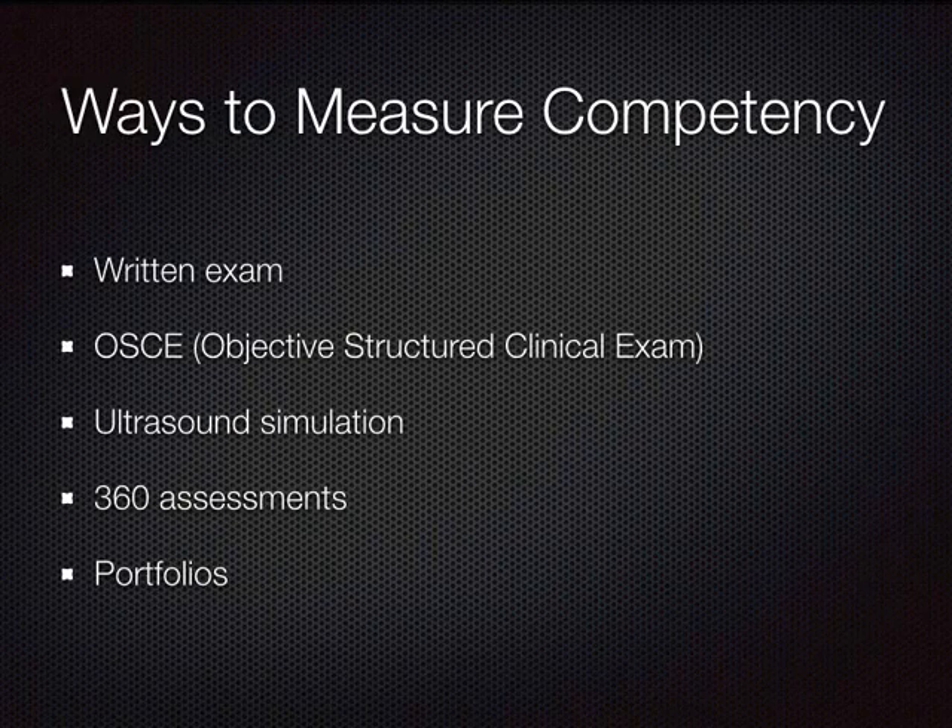To summarize: to measure competency you can start with a well-crafted written examination with rich interactive content usable across specialties and training levels. OSCEs are the best way to assess not only knowledge but procedural skills — probe to patient — pathology identification, and patient communication. We use simulation extensively to support that, and it would be great to have more operationalized 360-degree assessments and portfolios.